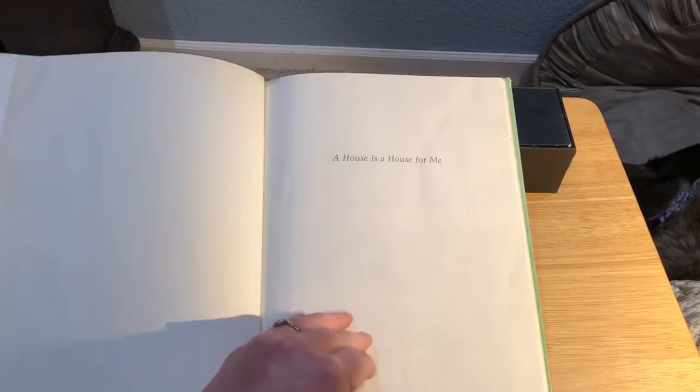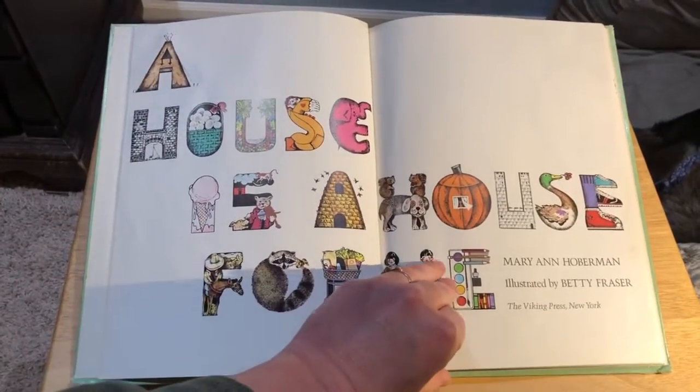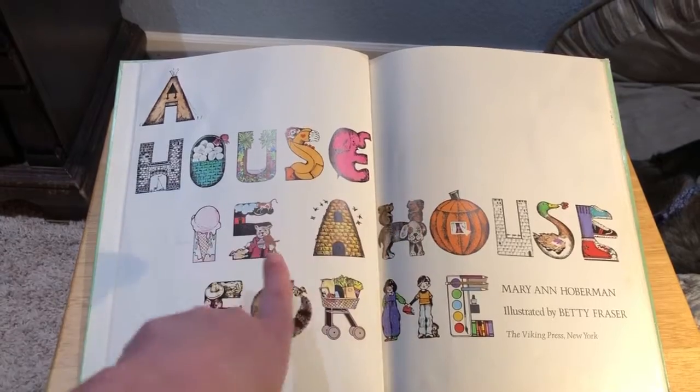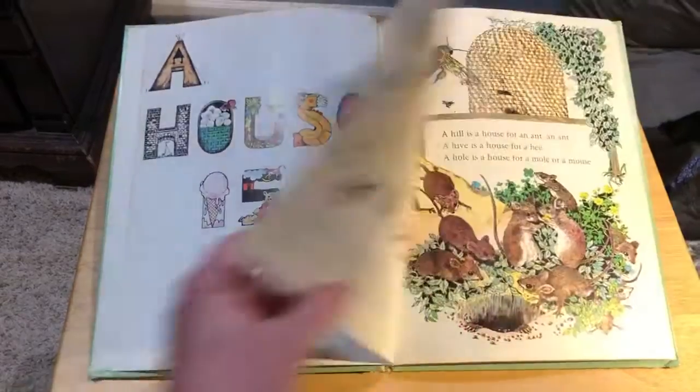All right. See if we can get my little hands to do this. Okay. A House is a House for Me. See how the letters are illustrated pictures? That's kind of cool, huh? There's a pumpkin. Just finished Halloween.